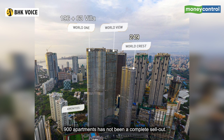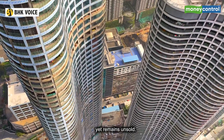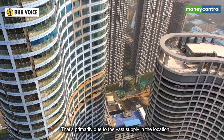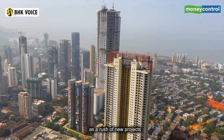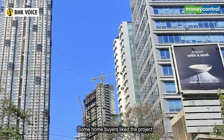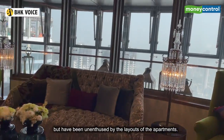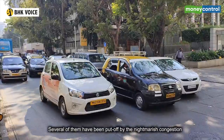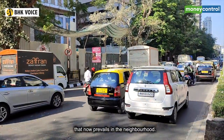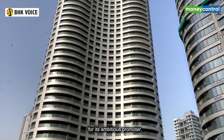It's one of the reasons why this large project of almost nine hundred apartments has not been a complete sellout. Almost a decade after launch, almost twenty-five percent of the project remains unsold. That's primarily due to the vast supply in the location, as a rush of new projects created intense competition. Some home buyers like the project but have been unenthused by the layouts, and several have been put off by the nightmarish congestion that now prevails in the neighborhood. This project has not even been lucrative for its ambitious promoter.